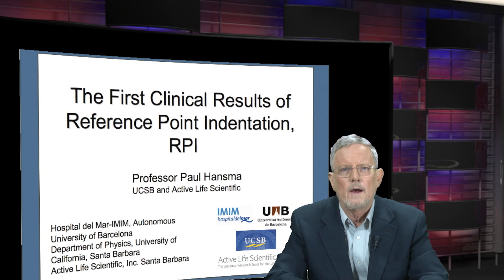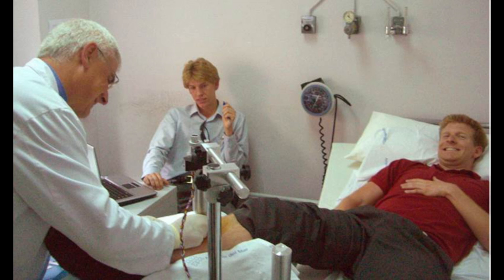I'd like to talk to you today about a very exciting time in my life when I was involved in the first clinical trials of reference point indentation. I was actually the first patient tested with it, but second was Davis Brimer, who's the CEO of Active Life Scientific. The third was Alex Proctor, shown there in the background looking a little apprehensive because he knows he's going to be tested next.